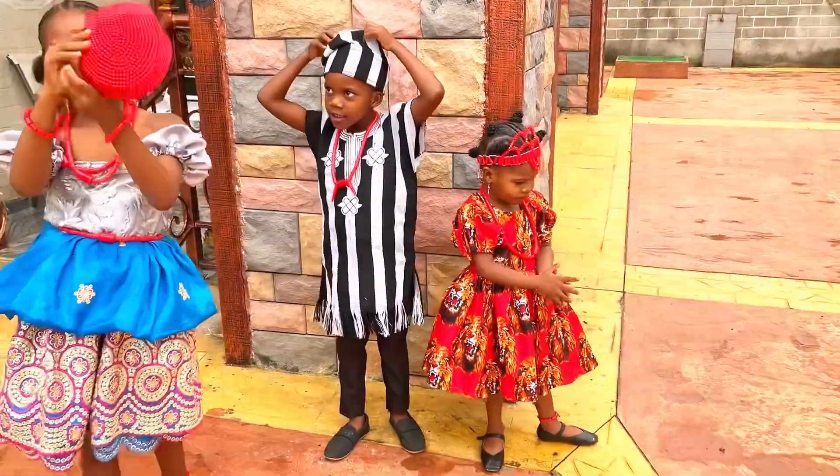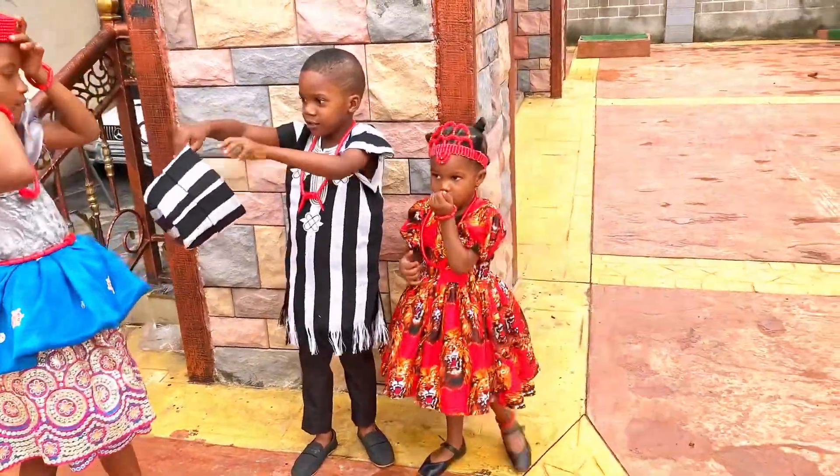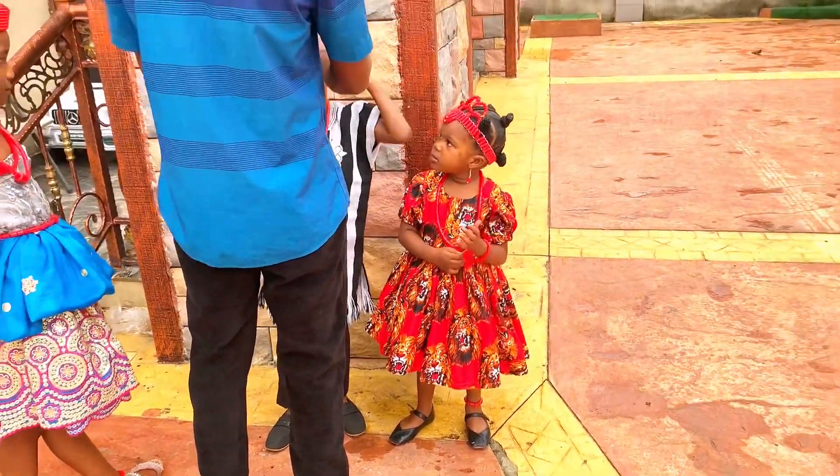Wow, this is their cultural day! This is the cap I was telling you about — she can be able to wear the cap. This is how they look on their cultural day. My daughter is representing Rivers State.